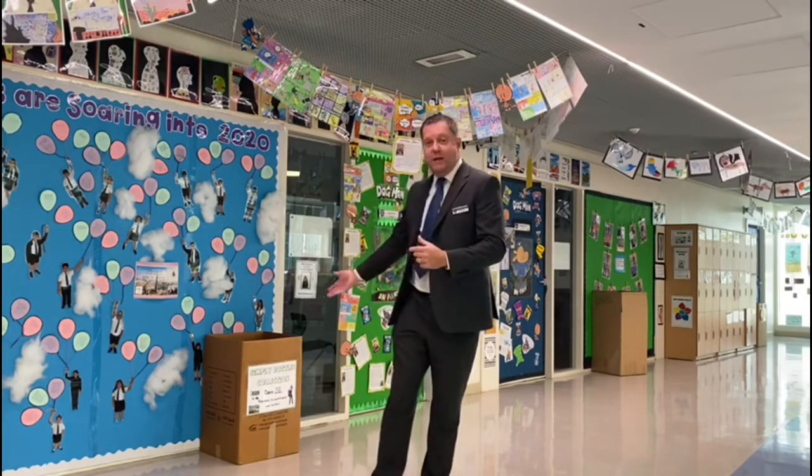Behind me, we really promote sustainability and looking after our environment through different initiatives led by our student council, one of those being our Simply Bottles campaign where we're recycling plastic bottles.